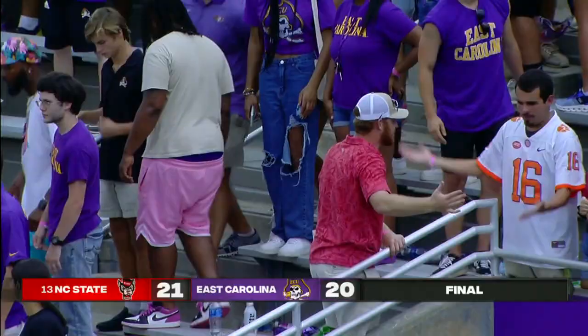The Wolfpack did not score in the second half — they had to hang on. The Wolfpack win. Thanks for watching ESPN on YouTube. For live streaming sports and premium content, subscribe to ESPN+.